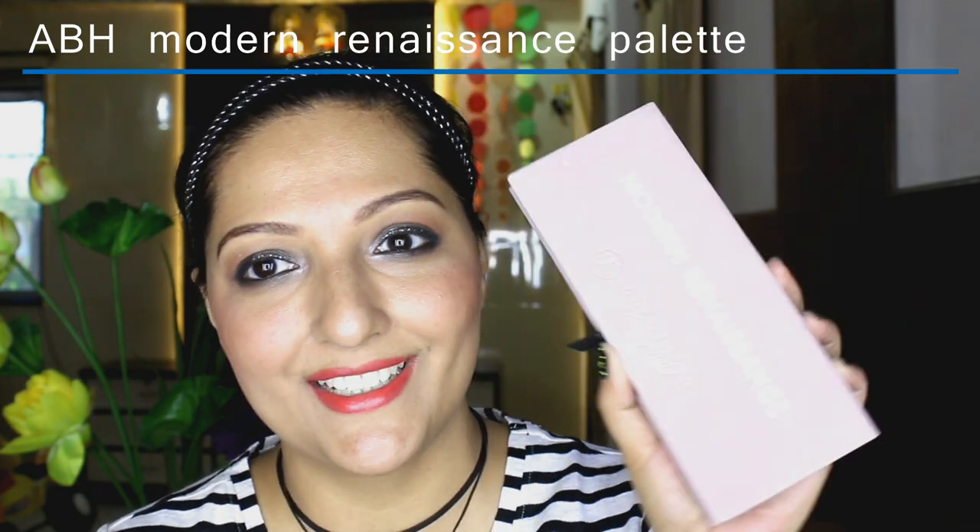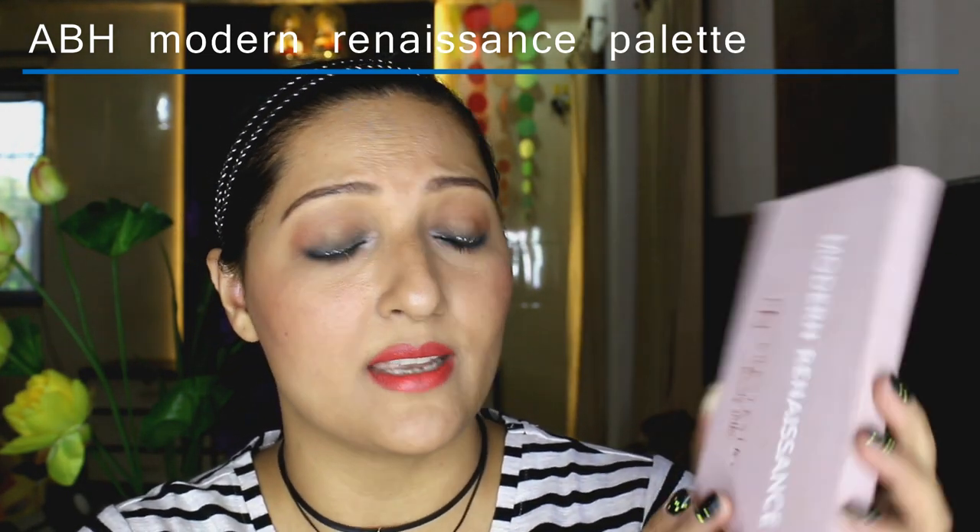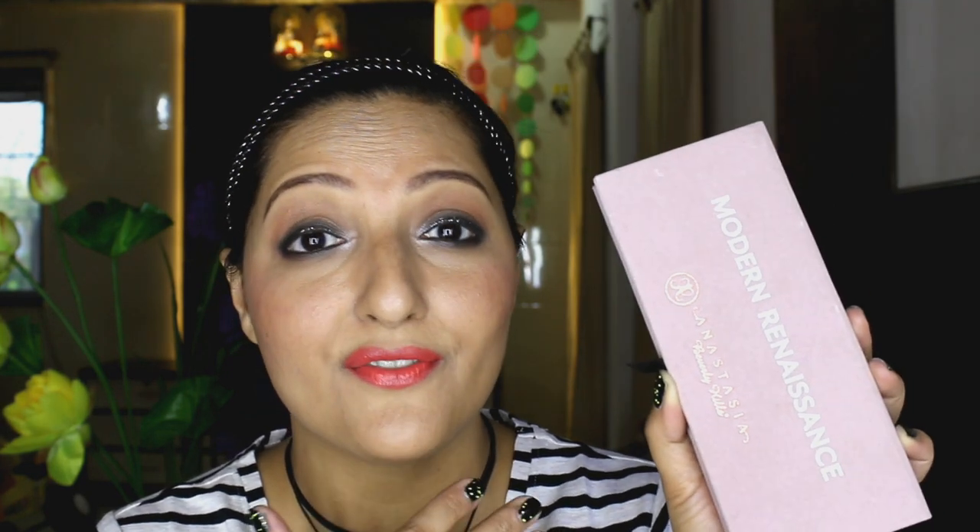So the first product I picked up is this Modern Renaissance palette. I always wanted a palette like this and this is by far my favourite eyeshadow palette. I've been loving it so much — it's such a great palette to own and I have used it so many times already. I've also recorded a look using this palette which will be up on my channel very soon, so stay tuned for that look.